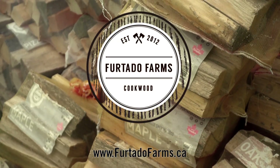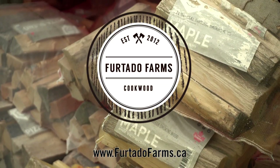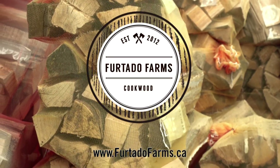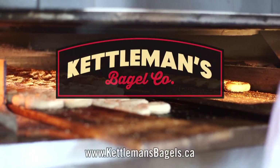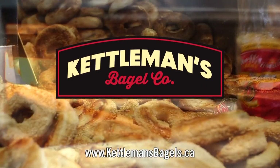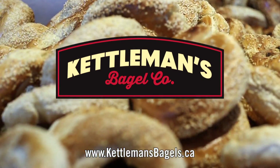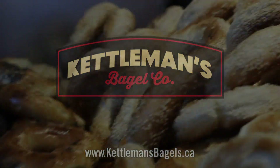Grill This Smoke That is brought to you by Furtado Farms. For all your outdoor cooking needs, they're your premium source for cookwood — whether it's pellets, chips, chunks, or logs, they've got you covered. Visit FurtadoFarms.ca for more info. Kettleman's Bagels is proud to support Grill This Smoke That — makers of wood-fired Montreal-style bagels using only premium ingredients, with three Ottawa locations. Kettleman's menu is available 24/7, 365 days a year.